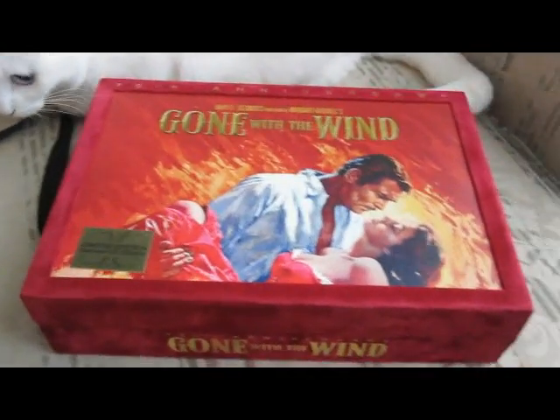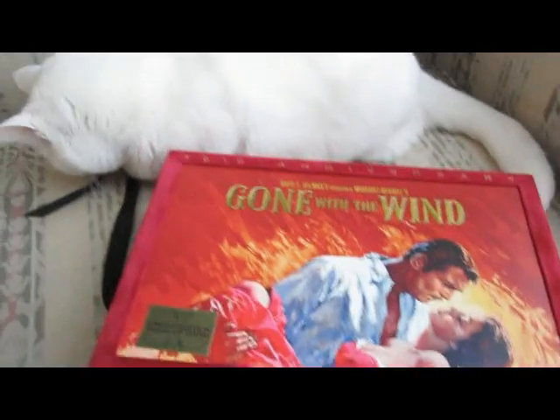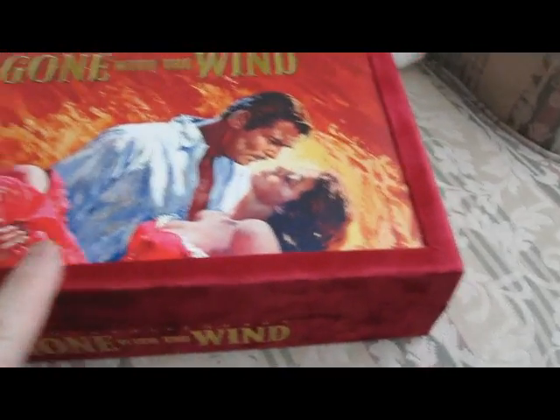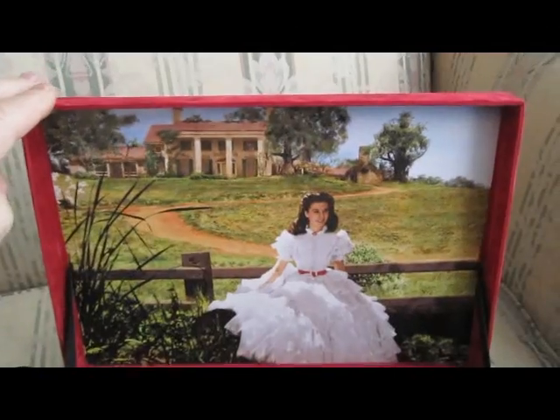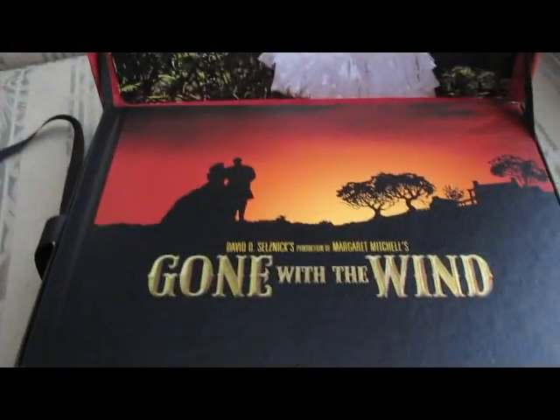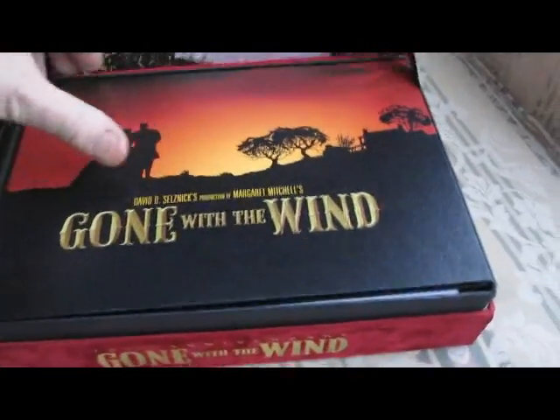Here we are with a new Gone with the Wind Blu-ray box that just arrived about an hour ago. This is Aura. So basically, it's velvet, or imitation velvet, and you have to kind of — this is the interior, obviously, the top photo, and a book on the very top.